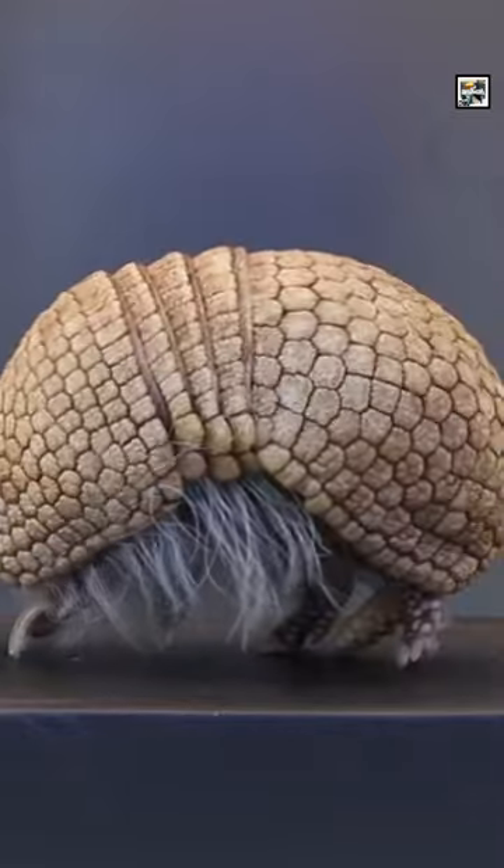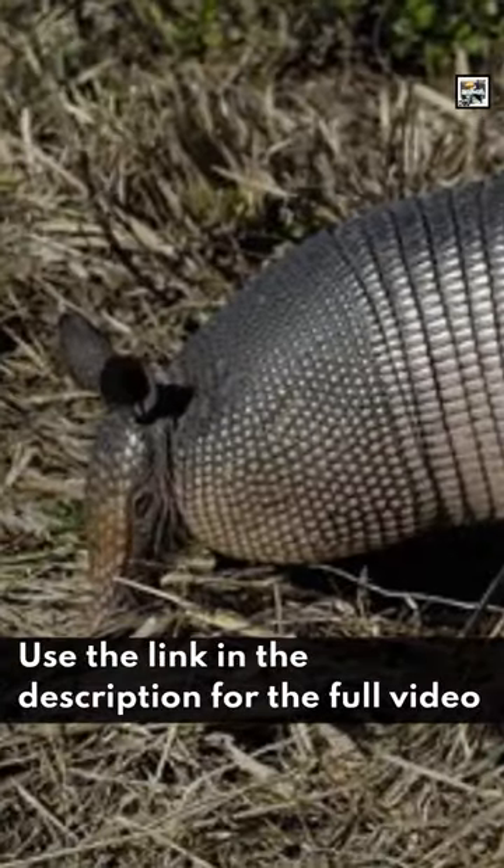The word armadillo is Spanish and translates to 'Little Armored Wand.' Use the link in the description for the full video.